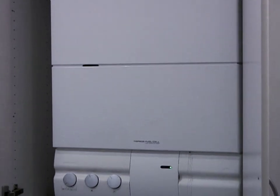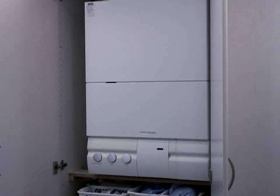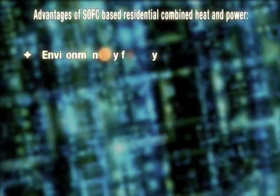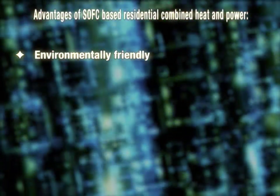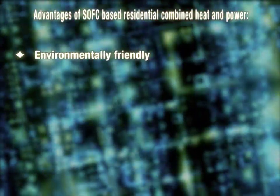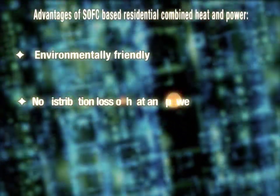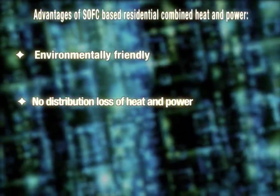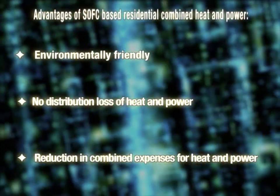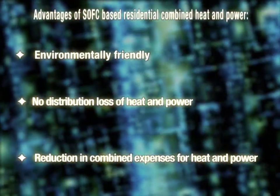In the future, the family will hopefully receive a very good compensation since the electricity is produced in an environmentally friendly way. SOFC fuel cells are an environmentally friendly and energy efficient way to produce electricity and heat for private homes, because no energy is lost in the power grid and central heating pipes between the power plant and the home. By use of SOFC fuel cells, an average family can save about 350 euros per year on its expenses for electricity and heat.